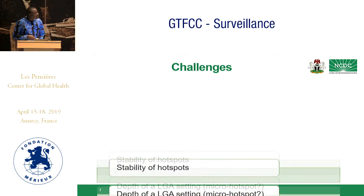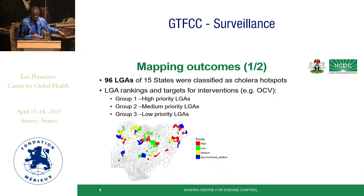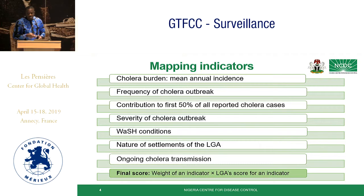There are some challenges or gaps. One is the issue of hotspot stability — whether the hotspots will remain stable over time. Currently, even though we don't have a cholera outbreak in Nigeria, the few cases we are getting are actually coming more from the southern part than the northern part. So there is this issue of stability and how it should be addressed, which we are hoping to resolve during or after this meeting.